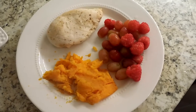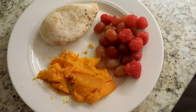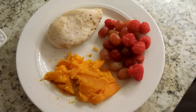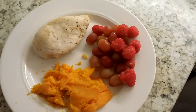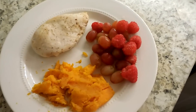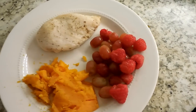Another night's dinner is a baked plain chicken breast with sea salt and cracked black pepper, half of a medium sweet potato — they didn't caramelize quite as much as I like, so I split this one with my kids — and then some grapes and raspberries on the side.